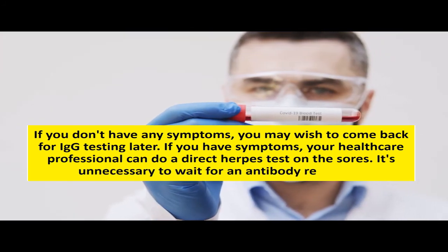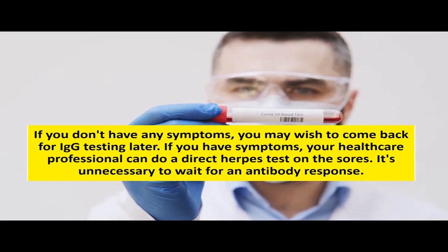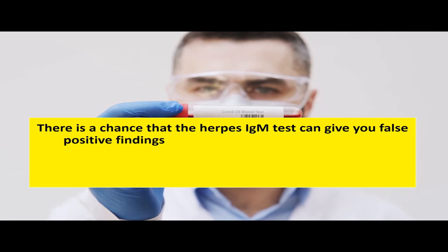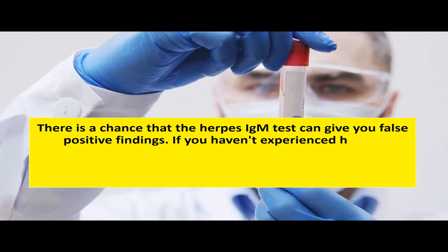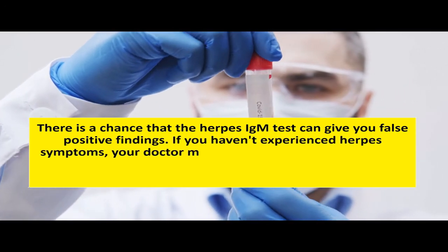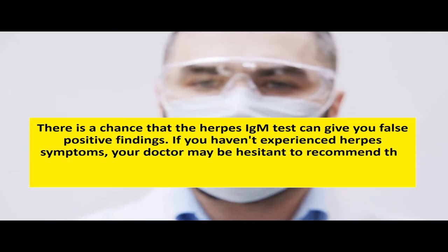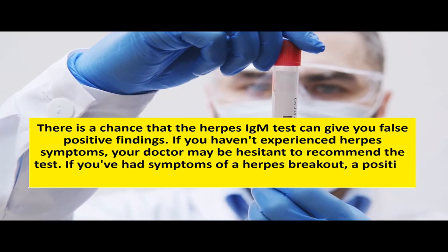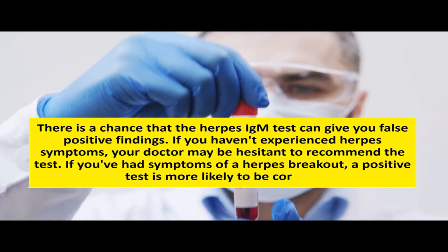It's unnecessary to wait for an antibody response. There is a chance that the herpes IgM test can give you false positive findings. If you haven't experienced herpes symptoms, your doctor may be hesitant to recommend the test. If you've had symptoms of a herpes breakout, a positive test is more likely to be correct.